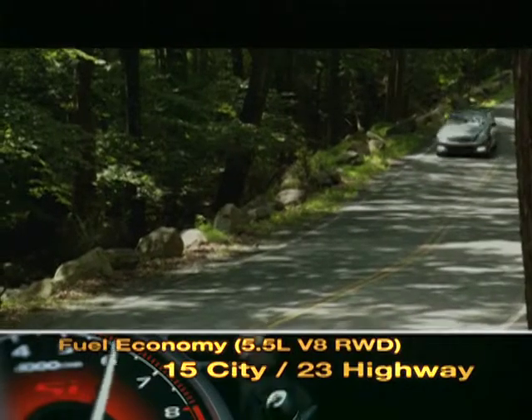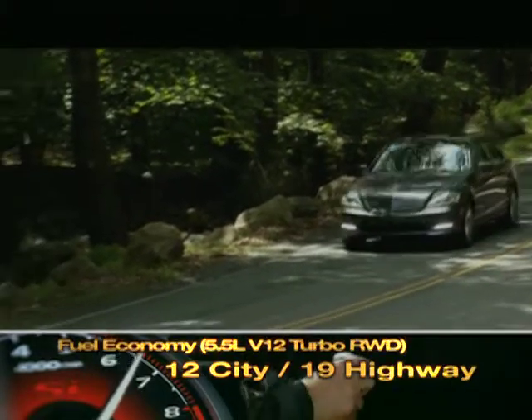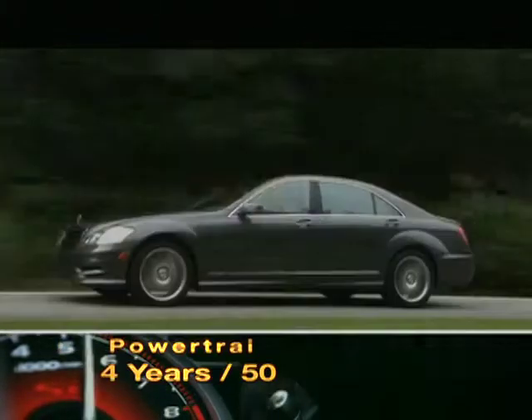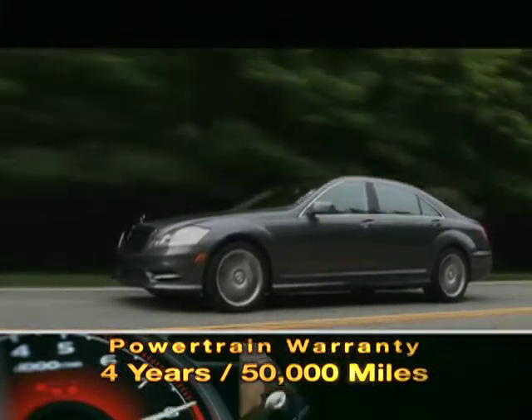Here are the highest and lowest EPA estimates for fuel economy. The S-Class is backed by a 4-year, 50,000-mile powertrain warranty.